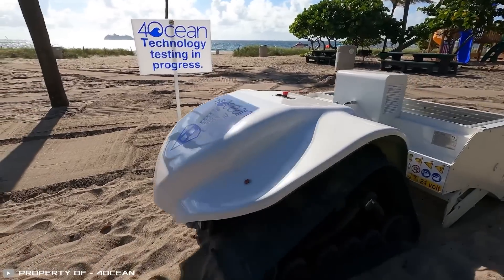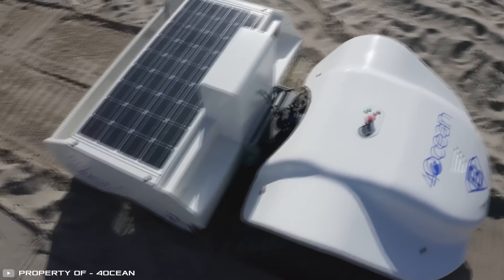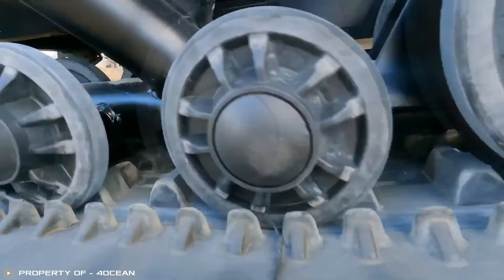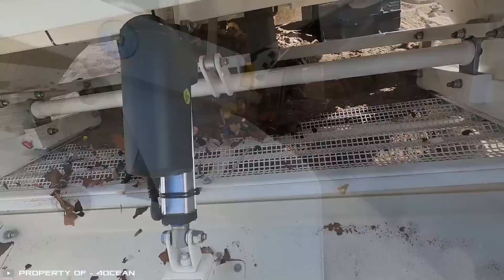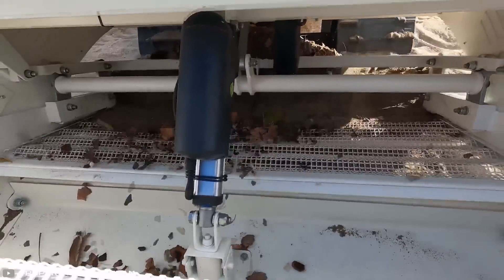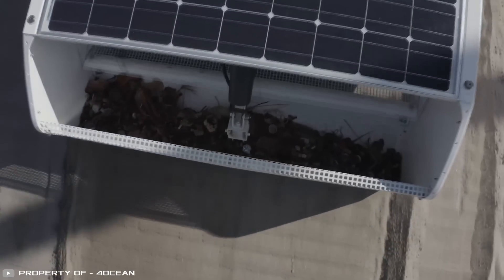Unlike heavy tractors, this robot is lightweight, prevents soil compaction, and avoids landscape erosion. It also doesn't rely on a polluting diesel engine. Compared to manual cleanup, it works faster and covers a much larger area in less time, making beach cleaning more efficient and environmentally friendly.